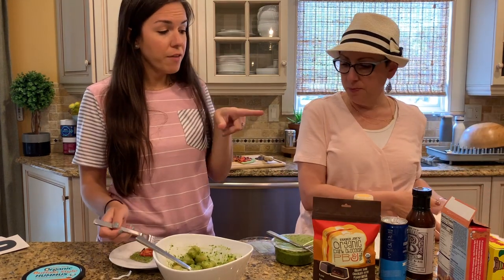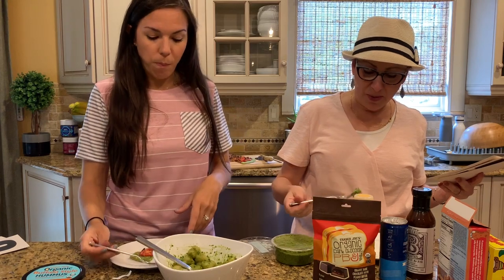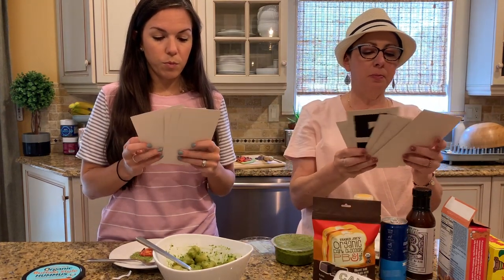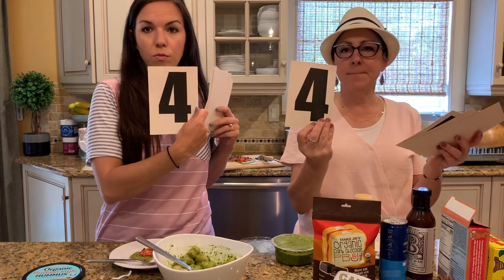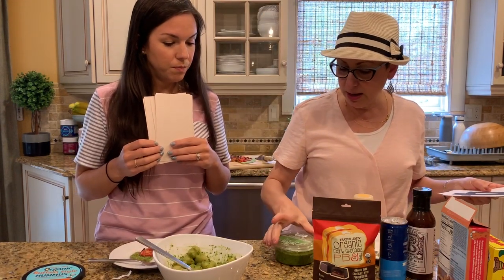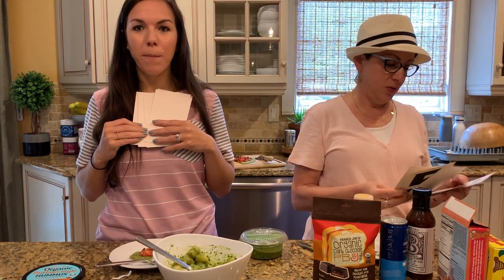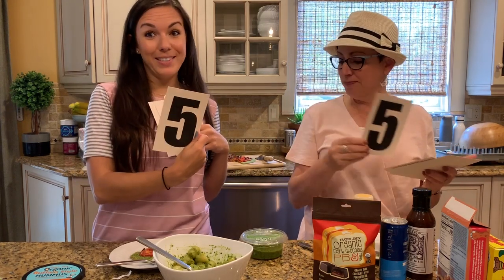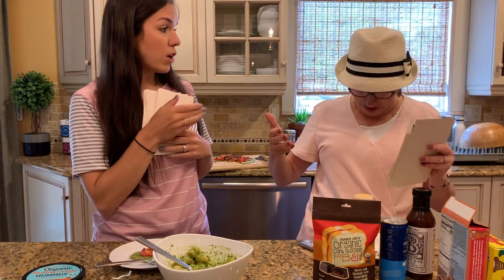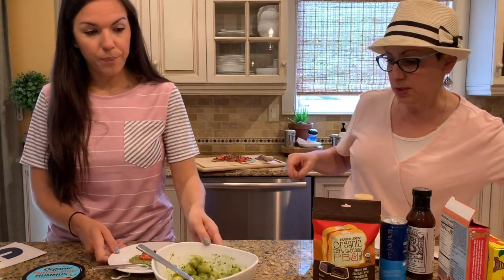Would we buy the cauliflower gnocchi again? The cauliflower gnocchi is a little chewy compared to regular pasta gnocchi, but it was good — yes, I'd buy it. And the vegan kale cashew basil pesto — would I buy it again? That is so good. You could do toast with tomato, regular pasta, or gluten-free pasta with some chicken. Oh, but this one — the Trader Joe's Mandarin Orange Chicken — I can't do this because it's not gluten-free. But let's try it!